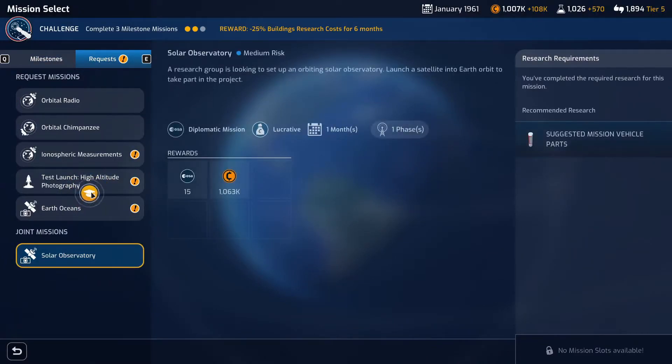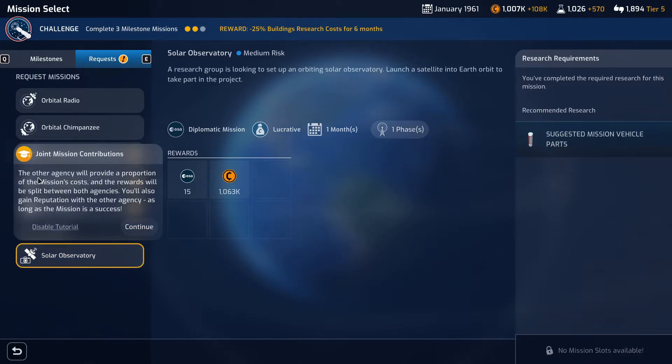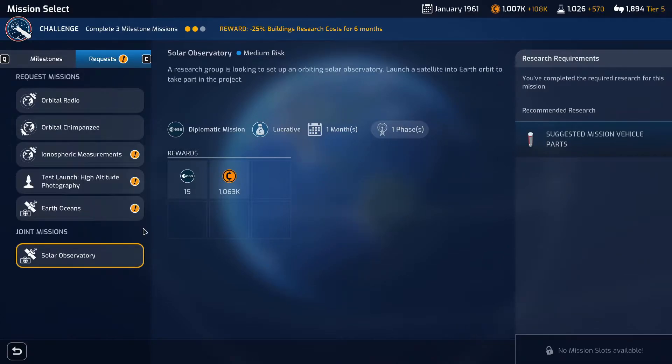We've got a joint mission here. Joint missions are special types of request missions that involve your agency partnering with another space agency to conduct the mission. The other agency will provide a portion of the mission's cost and the rewards will be split between both agencies. You'll also gain reputation with the other agency as long as the mission is successfully completed.